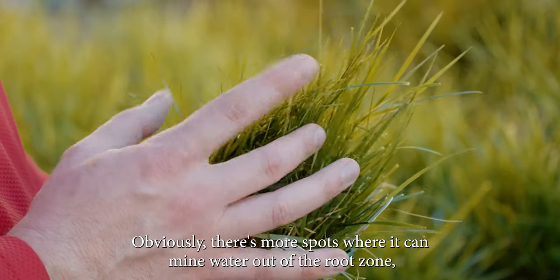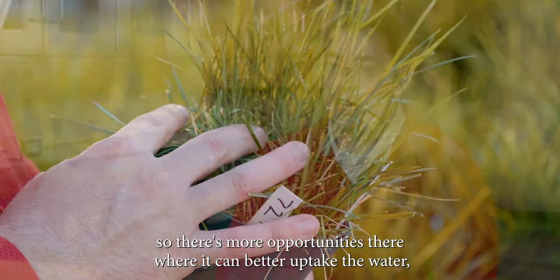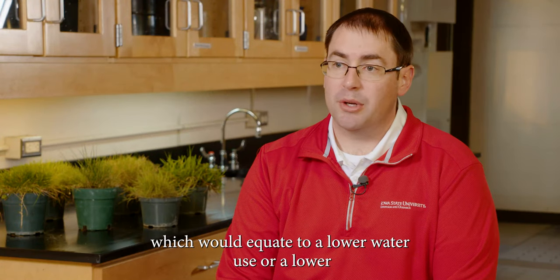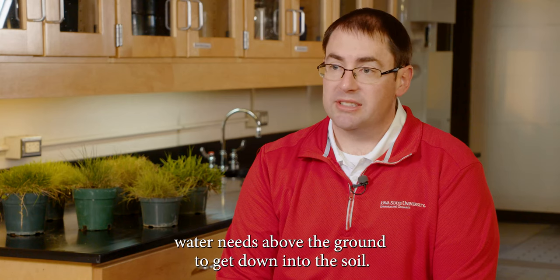Obviously there's more spots where it can mine water out of the root zone, so there's more opportunities where it can better uptake the water, which would equate to lower water use or lower water needs above the ground to get down into the soil.